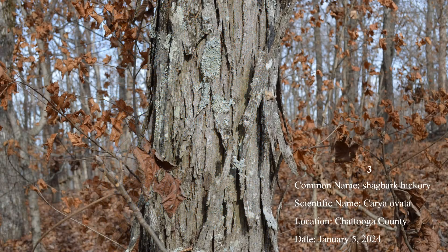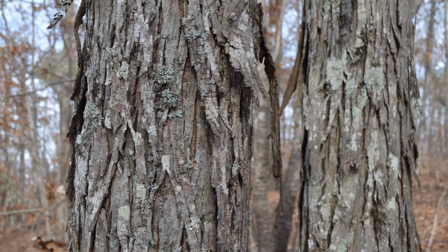Number three: shagbark hickory. The conspicuous bark on this species peels back in lengthy, rigid, curving strips. Shagbark hickory is found in the northern half of the state in bottomlands and on ridges and mountain slopes.